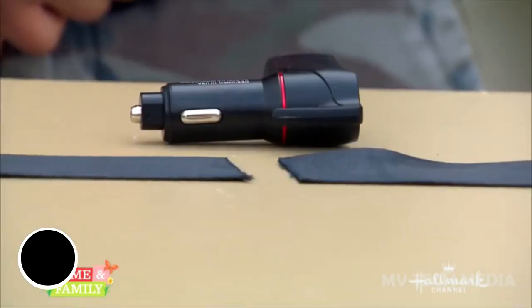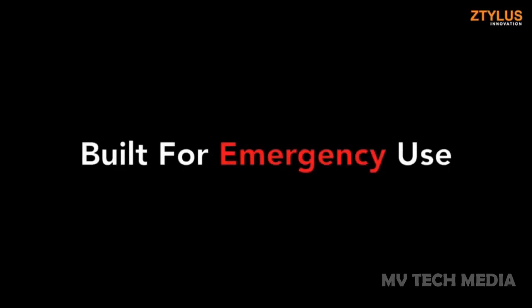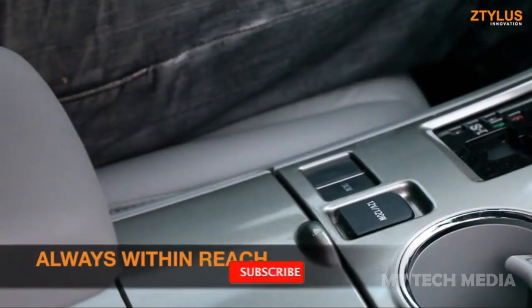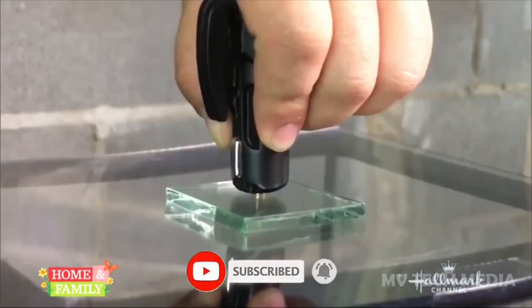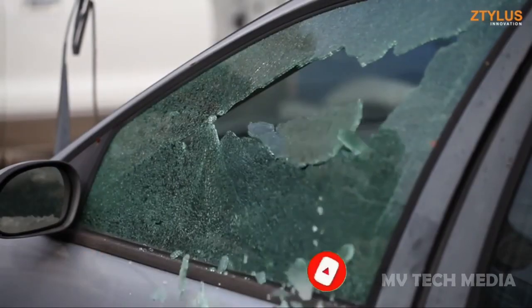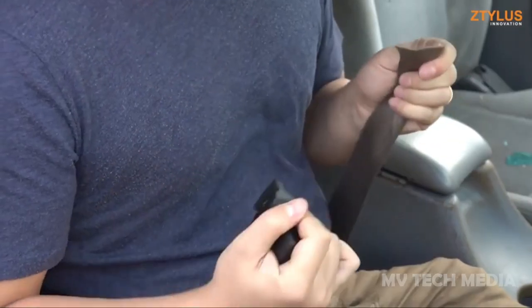Stylus Stinger Pro Escape Tool. While we hope this won't be necessary, unpredictability is one of driving's common elements. In emergencies, this unique escape tool from Stylus is capable of safely puncturing glass with its durable, spring-loaded window punch and cutting seatbelts thanks to its razor-sharp blade.